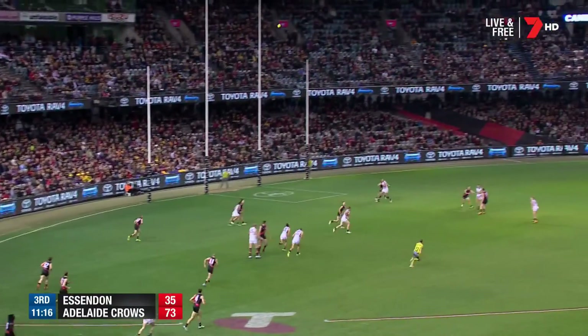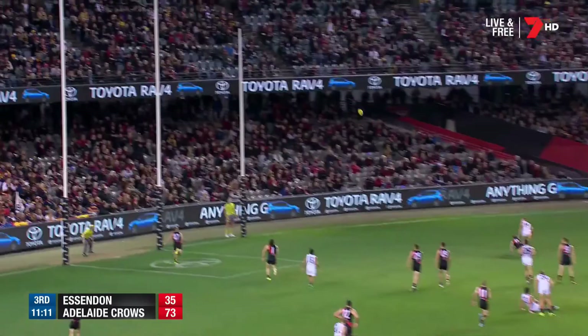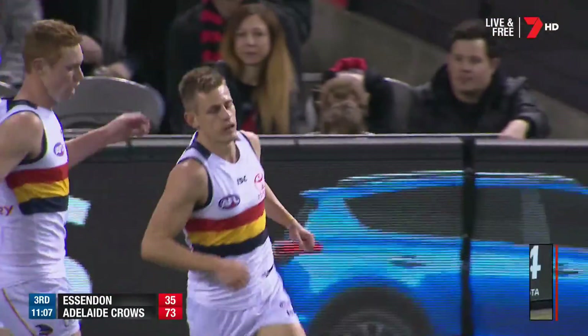Look at the strength there — won the footy and then got it to Sloan. High ball — Walker with a big fly, couldn't mark. McKay stays down. Gleeson chasing — not well enough. Seven in a row for Adelaide.